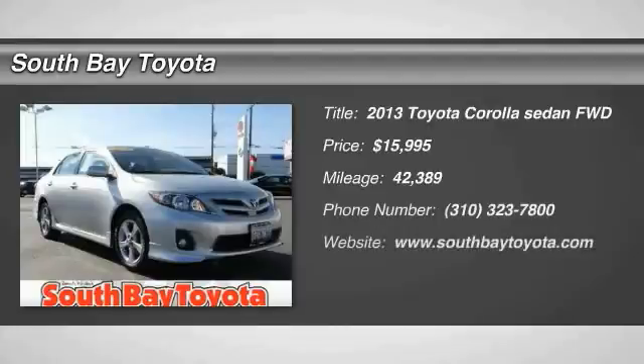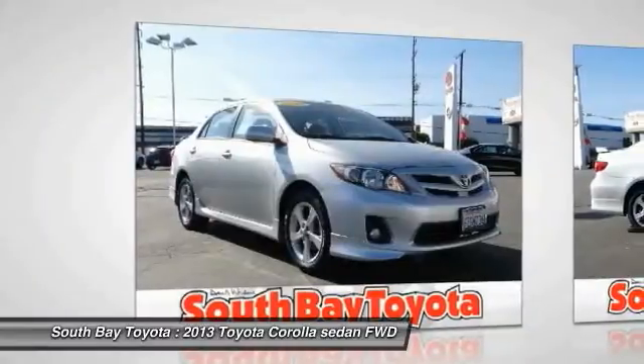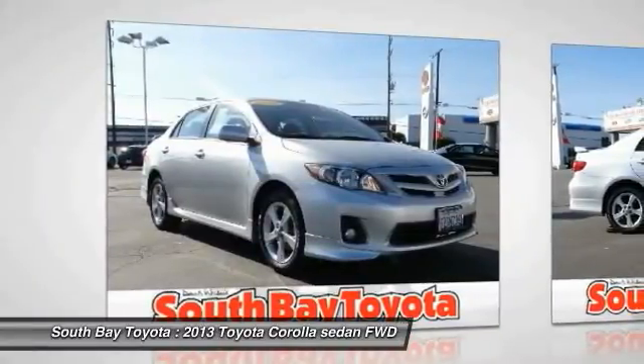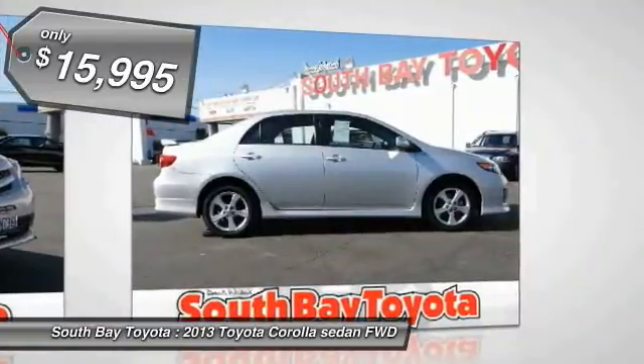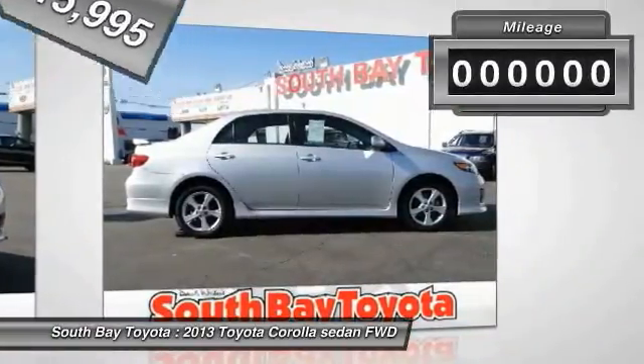South Bay Toyota, proudly serving Gardena, Torrance, Hawthorne, Carson, Compton, and surrounding California locations. The Silver 2013 Toyota Corolla is equipped with a 1.8L DOHC CSFI 16-valve VVT-i 4 engine.